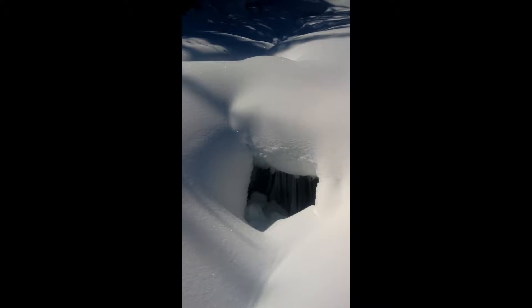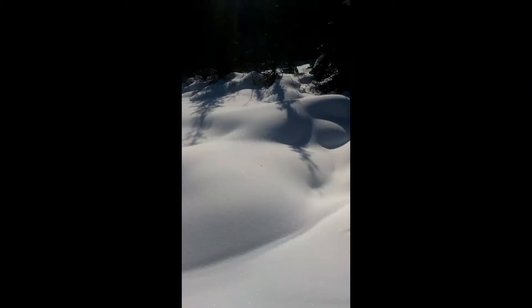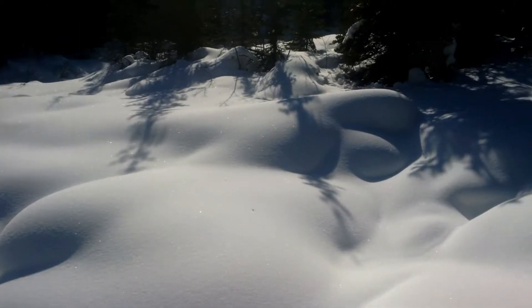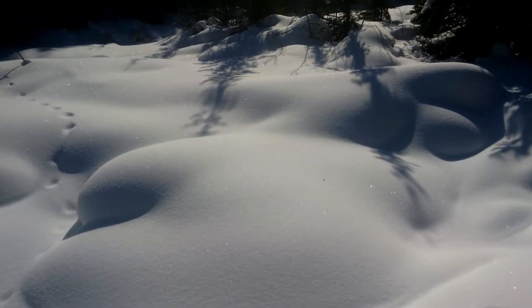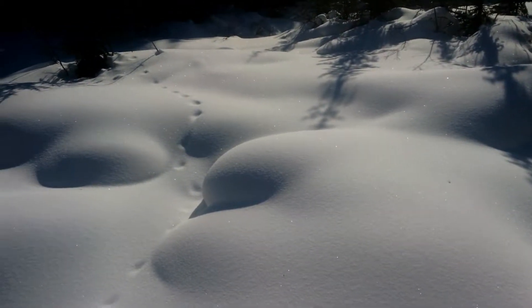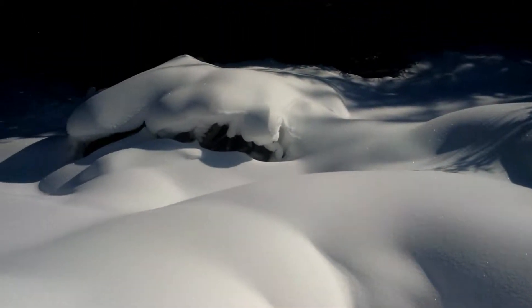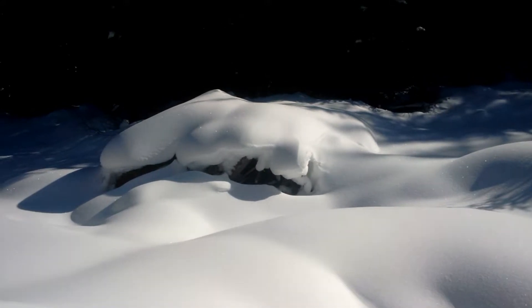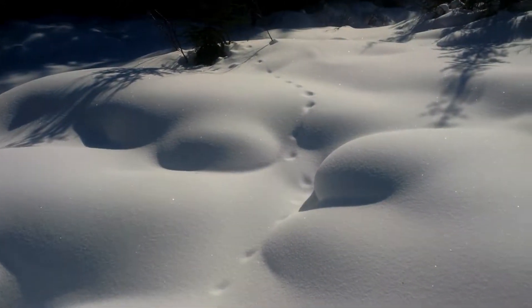Look at that little opening in there and the stalactites of ice. I don't think you're going to see much here, but listen to the sound of the water under the snow. There's just gorgeous snow sculptures here created by the wind on Portal Creek.